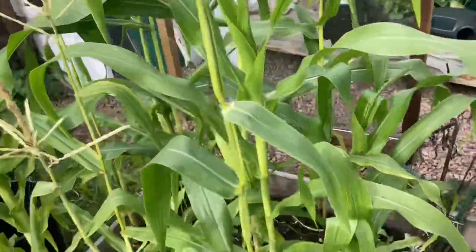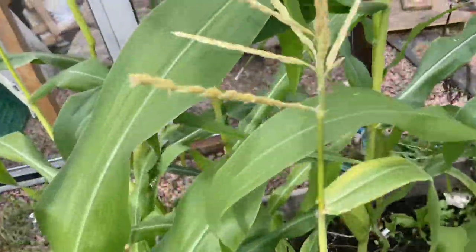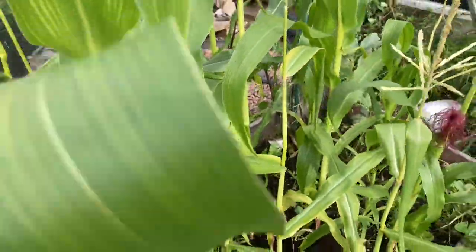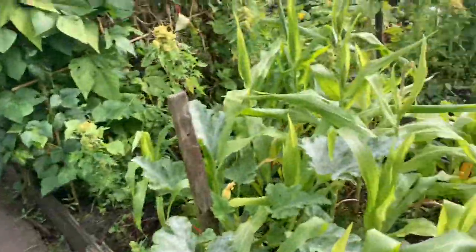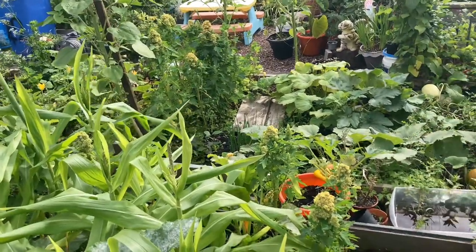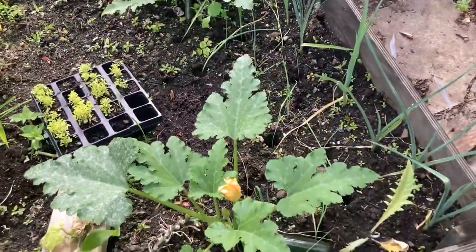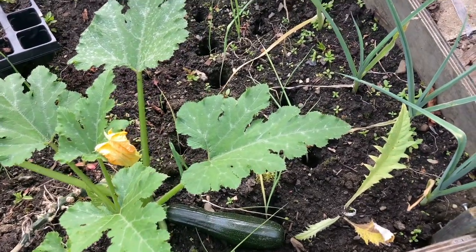There's our corn — it is growing. I planted them really late so we'll just cross our fingers and hope for the best with this one. We have some more here, they're growing really really late, but we'll see how it goes. There's a courgette down here — this is ready to harvest, well I'll give it a couple more days.